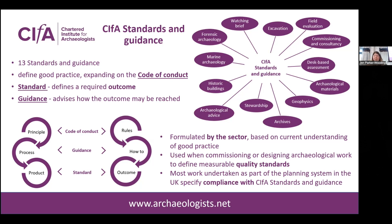It's important to know that the standards and guidance are formulated by the sector. We consult with specialists, we consult with special interest groups, and the information is heavily consulted on — so it's not just CIFAR members and staff writing these independently. They are based on current understanding of good practice. They're used when commissioning and designing archaeological works, providing project stakeholders with assurance of consistent work, and the majority of work within the UK planning system specifies compliance with CIFAR standards and guidance — you'll often see reference to this in WSIs and project designs.